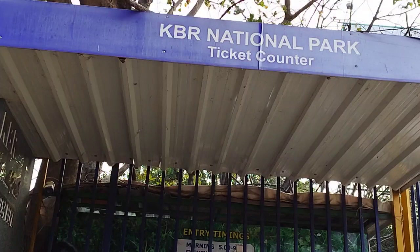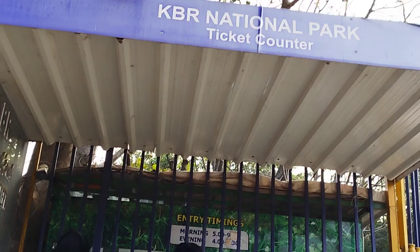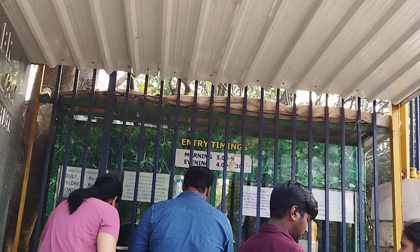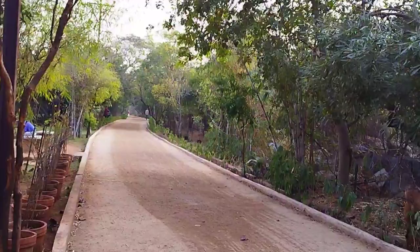Today I'm going to do a vlog with KBR Park. I have an entrance ticket to the entrance. I have a walking track in front of the entrance. I have a ticket counter on the left side. Here is an adult ticket, and a child is 25.